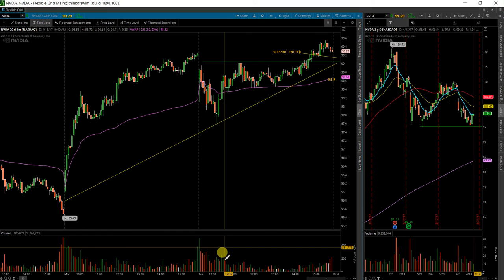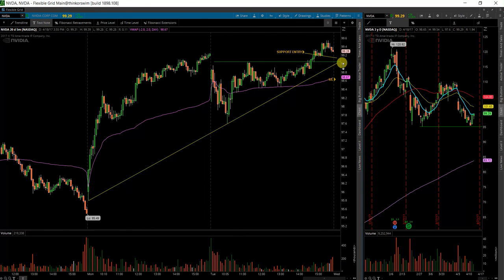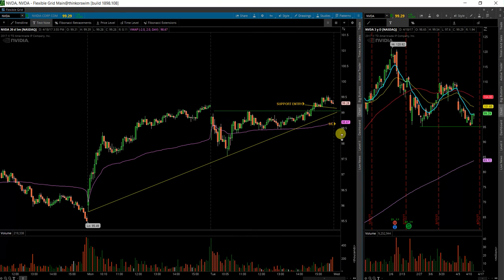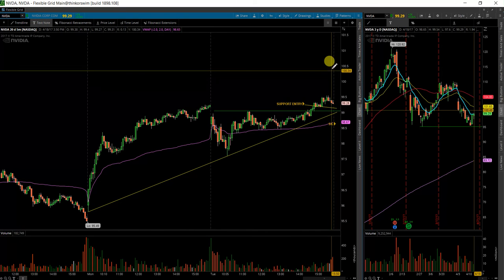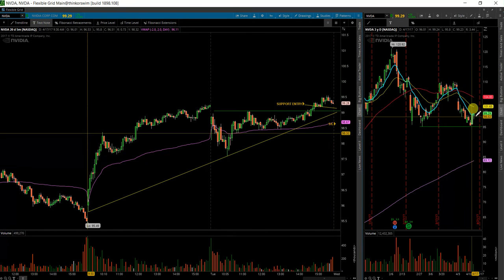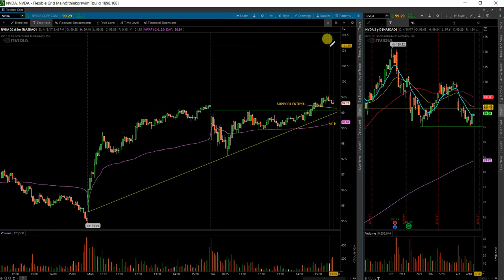I'll be watching as it gets to 100 — if it does trigger and start going up — and see what kind of price action there is. Right here, 100 is going to be a huge round, psychological number, and we'll see what happens. It could get right through it and come back and do a retest sometime. But my target would be 101.40.